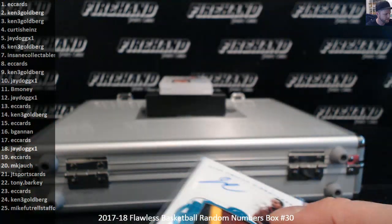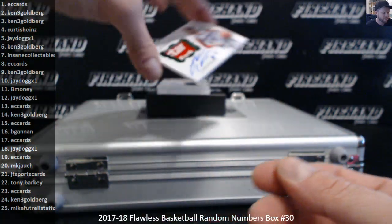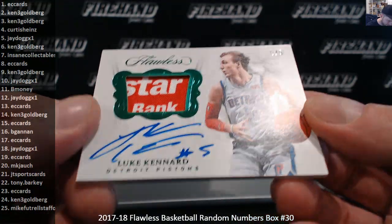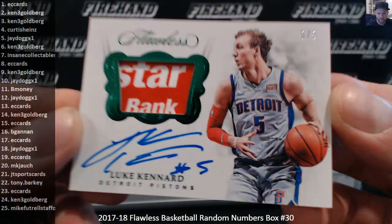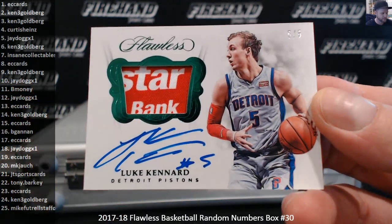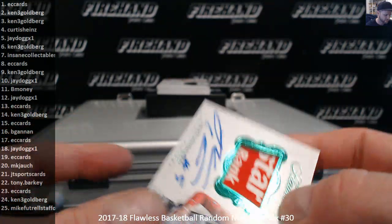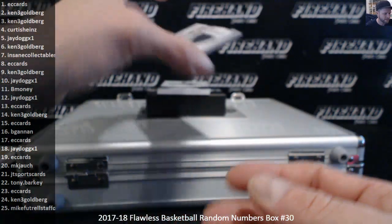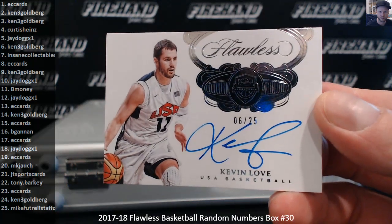It's Eric on the 101. Something about a Flagstar Bank — Luke Kennard patch, 5 out of 5, auto. I had to read his jersey; it says Flagstar on there. 5 hole, J-Dog. 6 out of 25, Kevin Love, USA edition for Ken 3G.